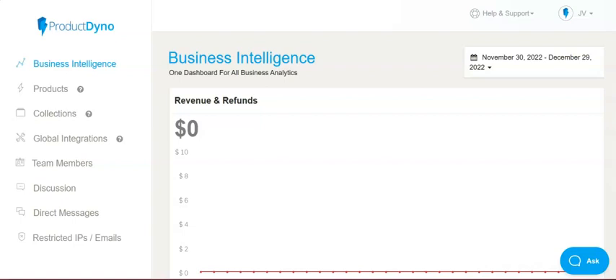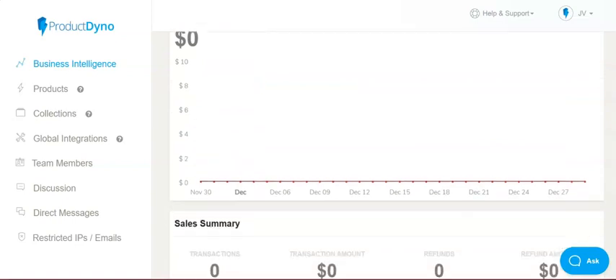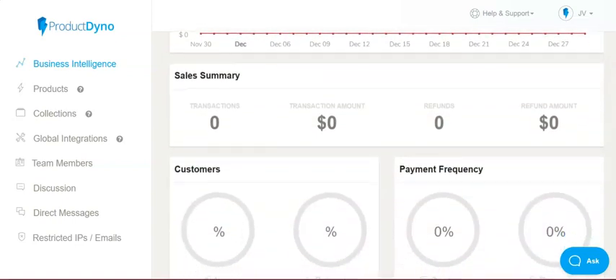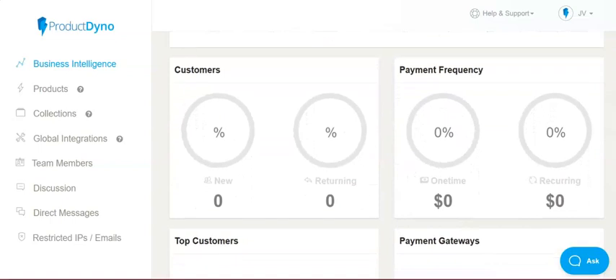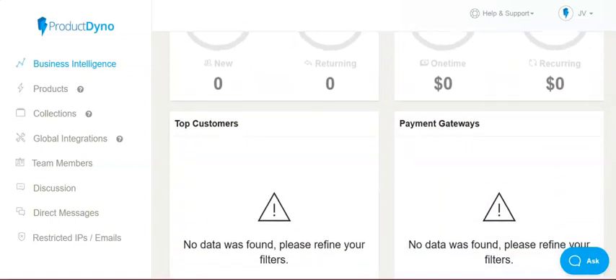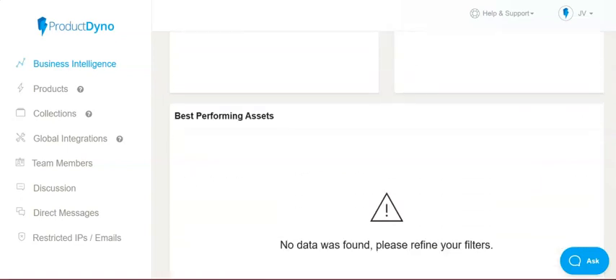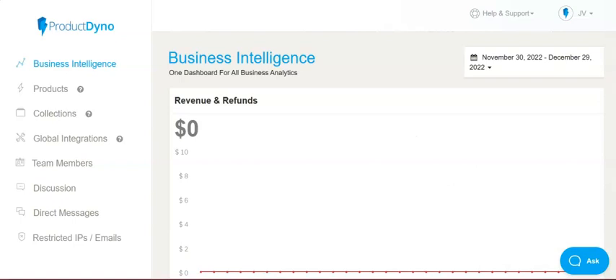In the Business Intelligence dashboard you have all of your revenue and refund data, a sales summary, customers, payment frequency, payment gateways, top customers, best-performing assets — very helpful statistics.